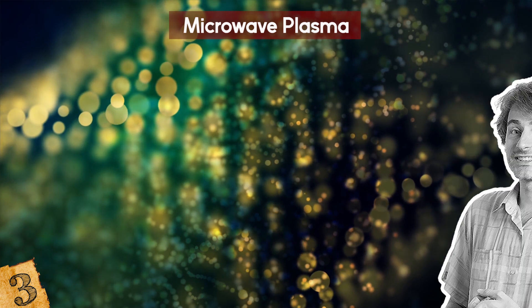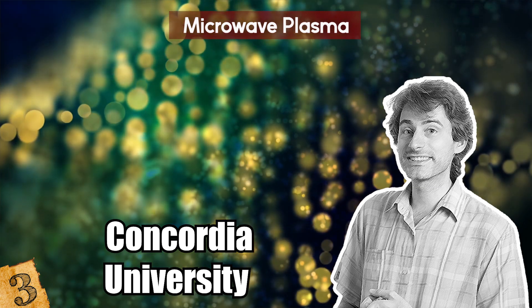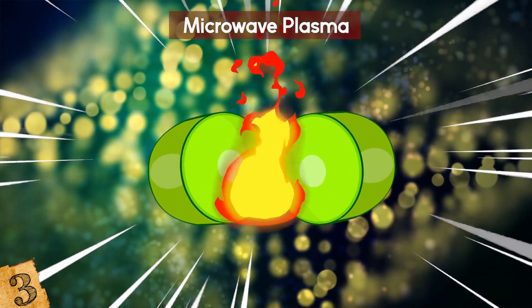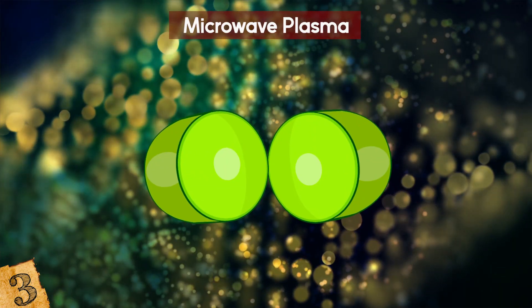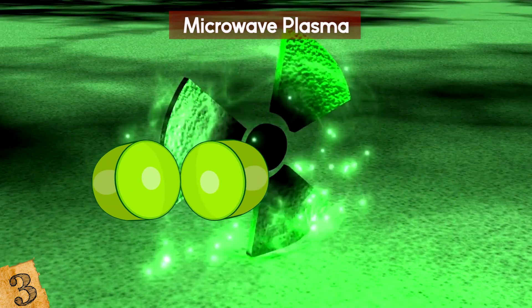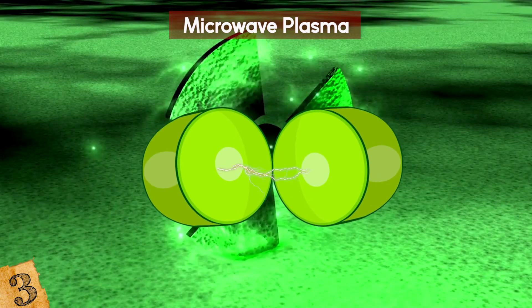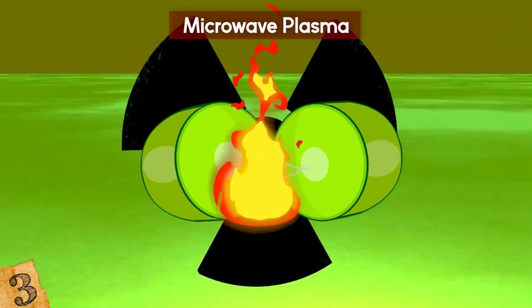A team led by Pablo Bianucci, an associate professor in the Department of Physics at Concordia University in Montreal, spent a lot of time recording various grape species being blasted with microwave radiation using high-speed cameras. Bianucci explained that a grape's ability to light up depends on its size and the amount of water it contains — factors that affect how a grape interacts with microwave radiation. Most grapes are of an ideal size and composition to trap microwaves, which hop from one half to the other via the thinly connected skin, creating a strong electromagnetic field that generates plasma.